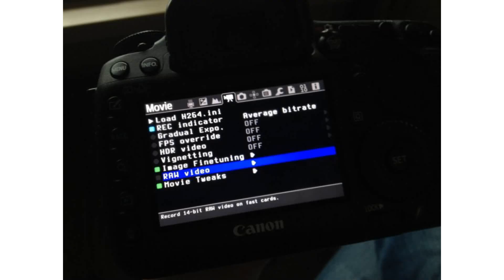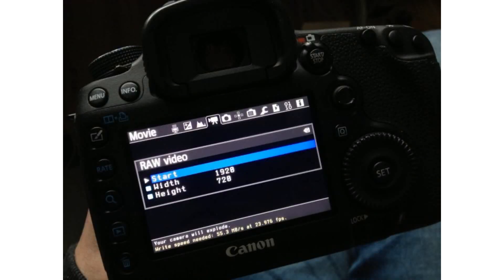Skip past this part if you know the basics. Magic Lantern is firmware for Canon DSLRs — it's a hack. It allows you to remove the constraints on the camera that Canon puts in place. Constraints?